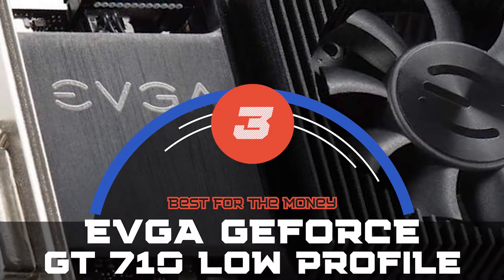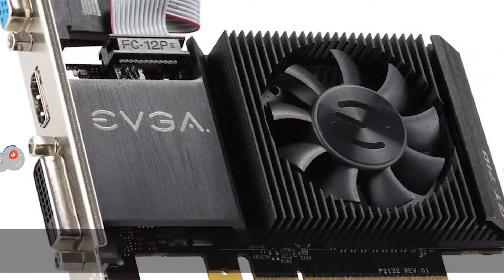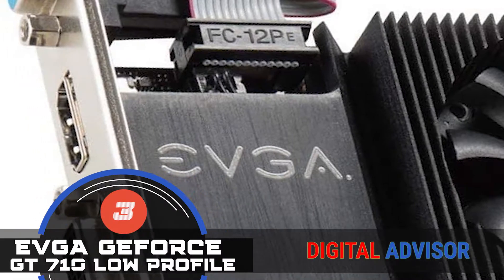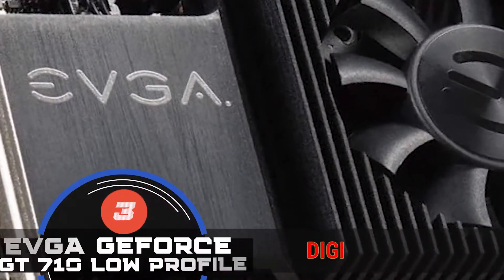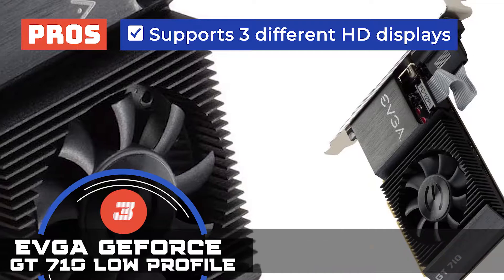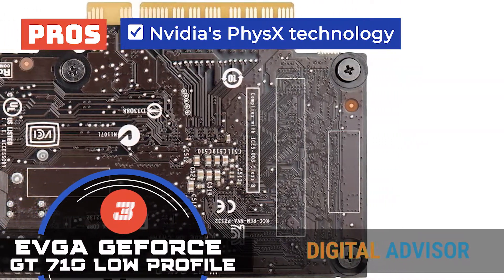Next, we have the best for the money: the EVGA GeForce GT710 low-profile. The handful of features that this model provides appeals to us in many ways. Its improved performance over integrated graphics offers a huge upgrade to any system. You will witness not only a smoother experience, but also improved graphics and visual quality. The unit can support up to three different displays simultaneously. Its pros are: it's very easy to install, it offers great value for money, it can support three different HD displays simultaneously, it has improved performance compared to integrated graphics, and it uses NVIDIA's PhysX technology for a dynamic gaming experience.